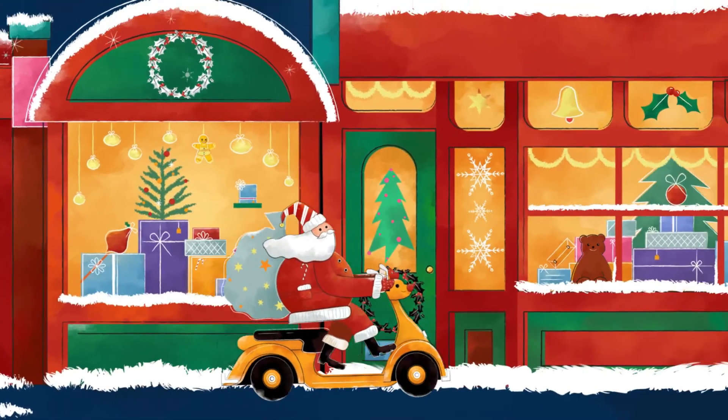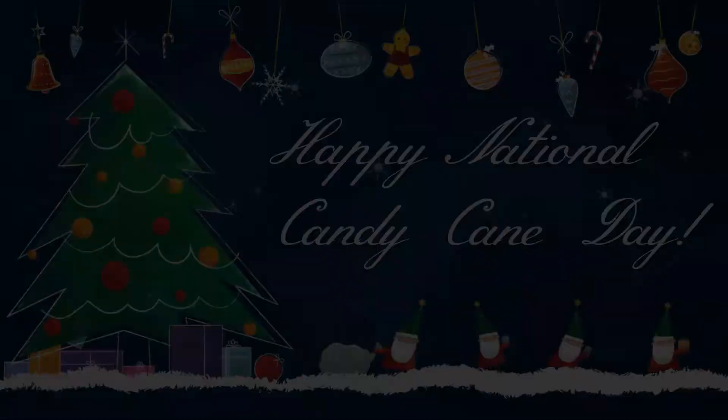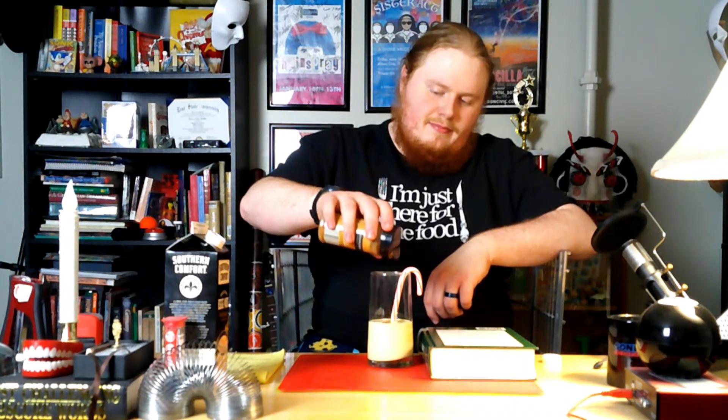And you can go on out and have yourself a happy National Candy Cane Day. You are seeing me spike some eggnog with this candy cane. Oh, my goodness. Seriously, you ought to try this.